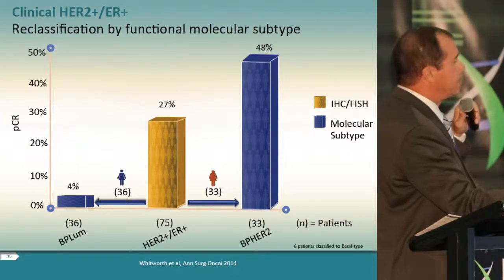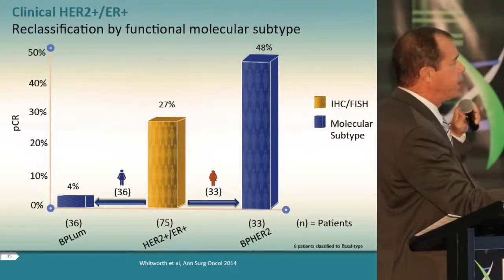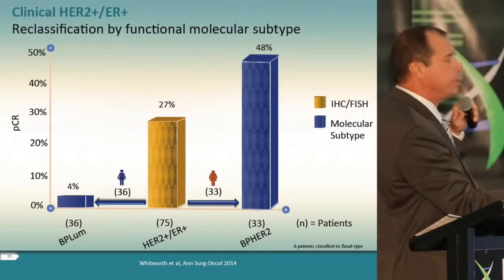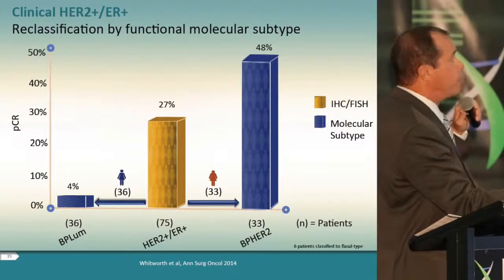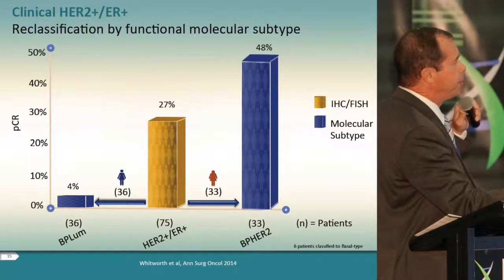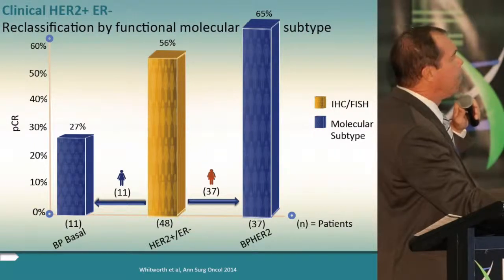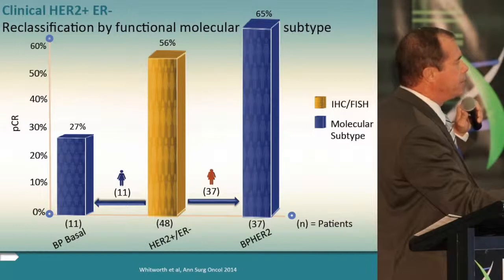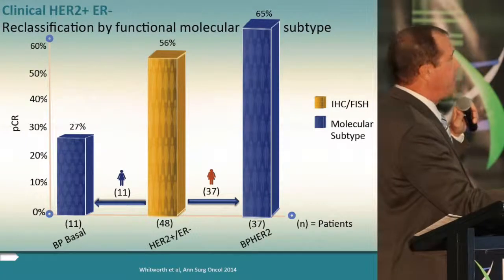Similarly, in the clinical ER positive HER2 positive population with a modest overall neoadjuvant response rate of 27%, those reclassified as luminal by molecular subtyping had only a 4% pathological complete response — receiving neoadjuvant chemotherapy and trastuzumab — which is one-sixth of the overall group's response rate and significantly less than the confirmed molecular and clinical HER2 positive population. In the highly amplified ER negative HER2 positive population, when reclassified as basal the response rate was less than half, whereas those confirmed as HER2-driven showed amplified response.